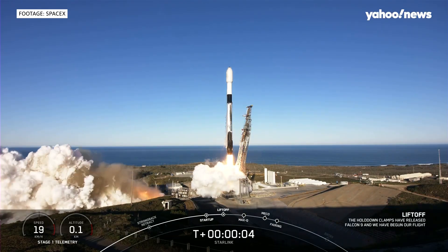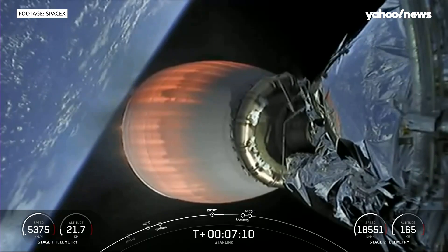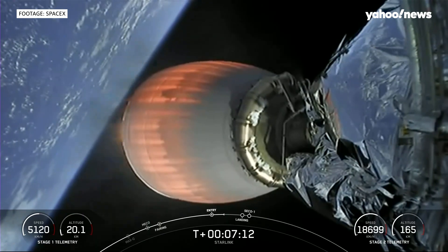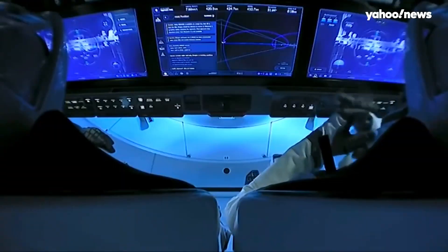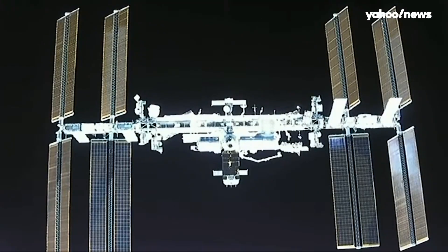Back down on Earth, SpaceX launched their 200th Falcon 9 rocket, carrying another batch of Starlink internet satellites into orbit. And Vice President Harris awarded the Congressional Space Medal of Honor to former astronauts Douglas Hurley and Robert Behnken, who piloted the first crewed SpaceX mission in conjunction with NASA to the International Space Station in 2020.